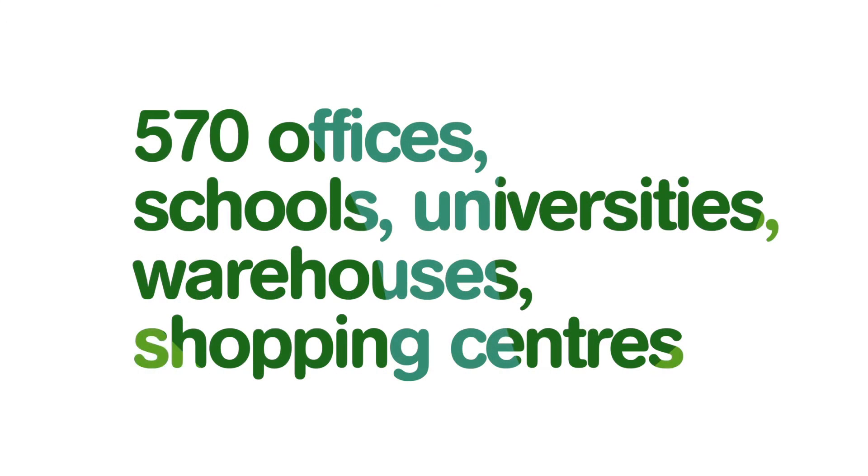For 10 years the Green Building Council has been driving sustainable building practices across Australia. Today there are over 570 buildings including offices, schools, universities, warehouses and shopping centres that have achieved sustainable verification via our rating system known as GreenStar.